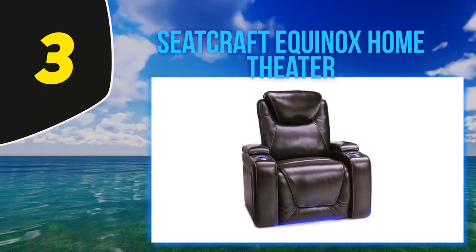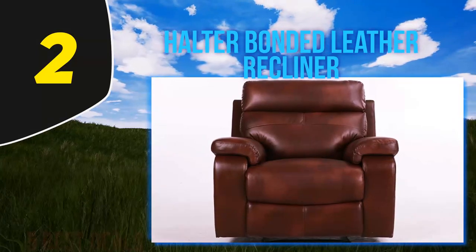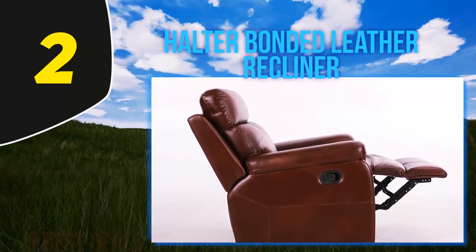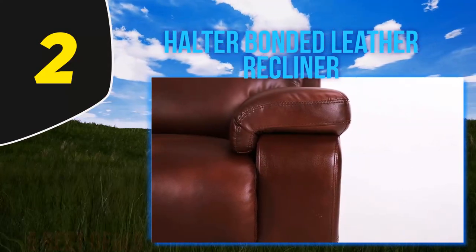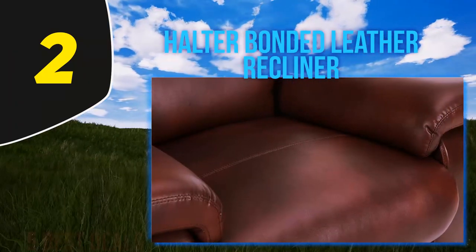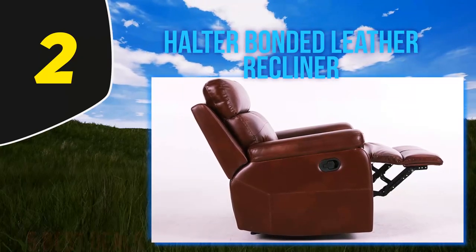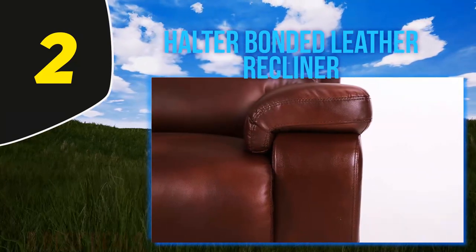Coming in at number two, the Halter Bonded Leather Recliner. This premium leather recliner exudes luxury — it's the perfect piece for any room and is even stylish enough to fit in a formal living room. The plush cushions and high-quality leather ensure that you'll be relaxing in both style and comfort, while the ergonomic design ensures your back will thank you long after you've gotten up. This design helps alleviate back pain long term by reducing pressure points, and the plush cushions allow you to sink right in and relax.